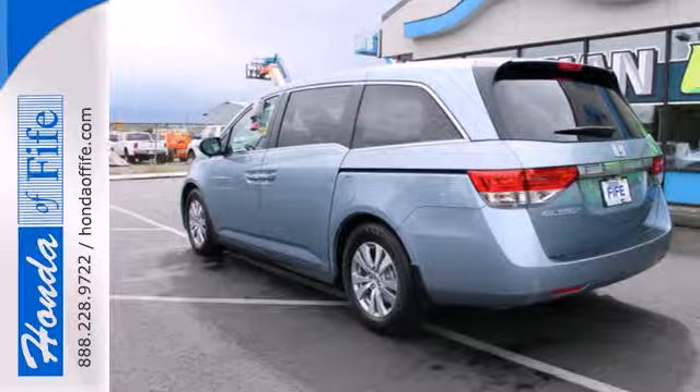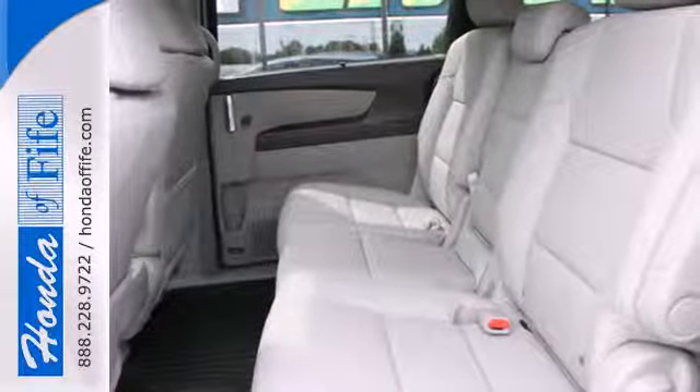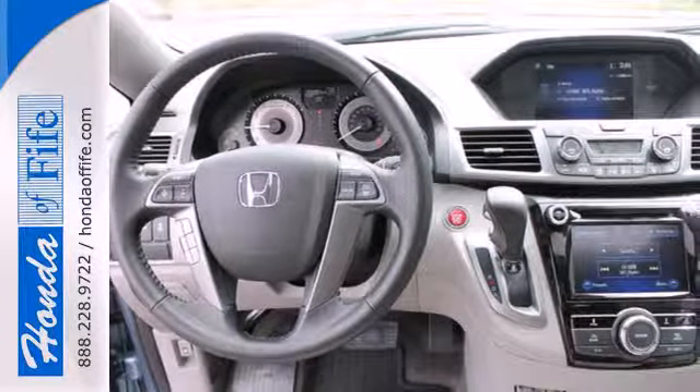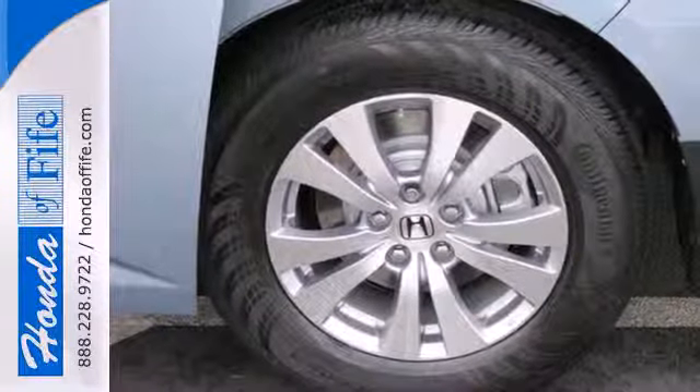It includes the one-motion split third-row magic seat, power front seats, smart vent front-side airbags, three-row side curtain airbags, Bluetooth hands-free link, and a multi-function steering wheel.